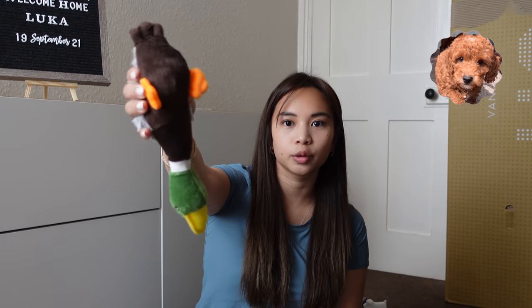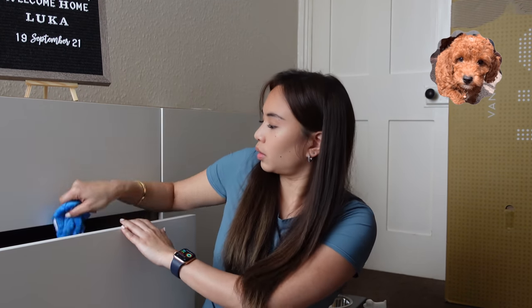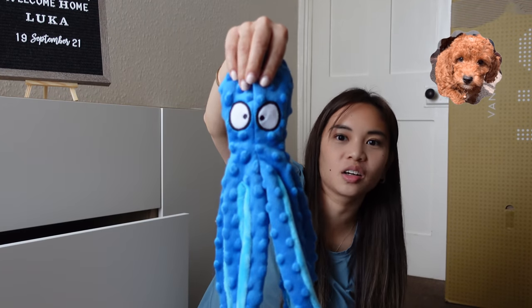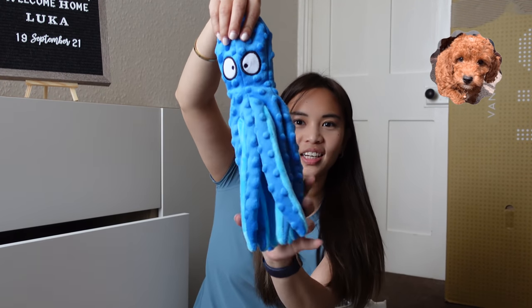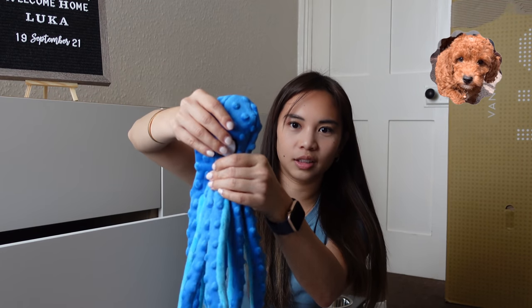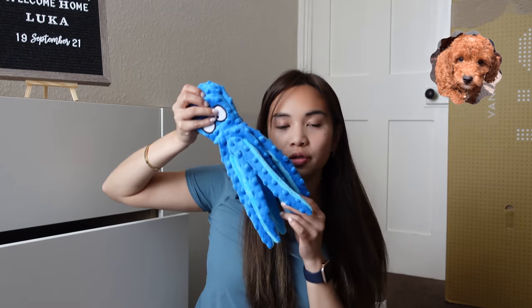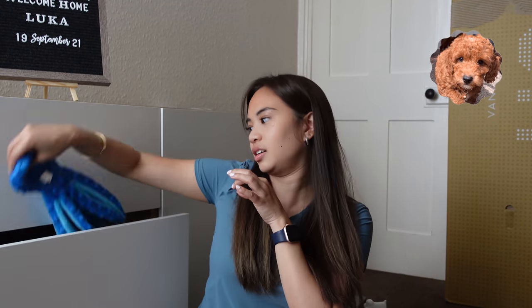What else do we have? Another toy, another squishy toy. His favorite toy is this octopus — there's one inside his crate too. It's very soft and has a little sound inside. It's also very light so he can just carry it around in his mouth.